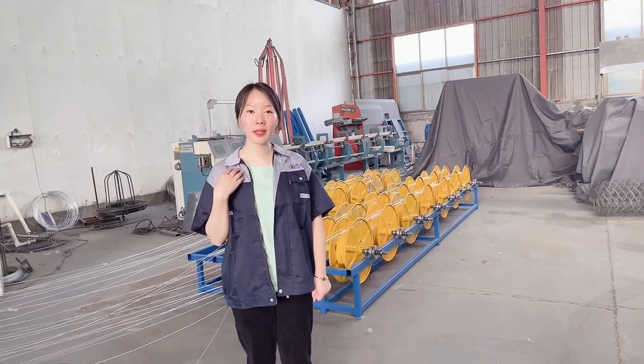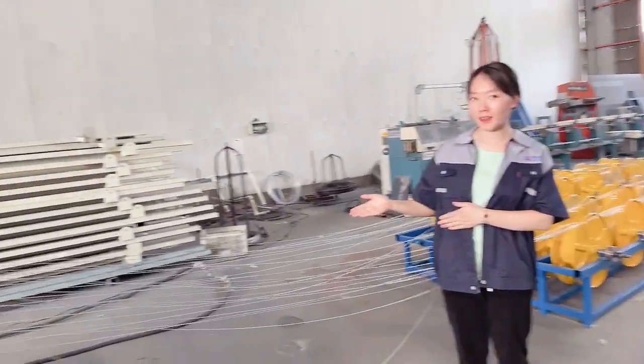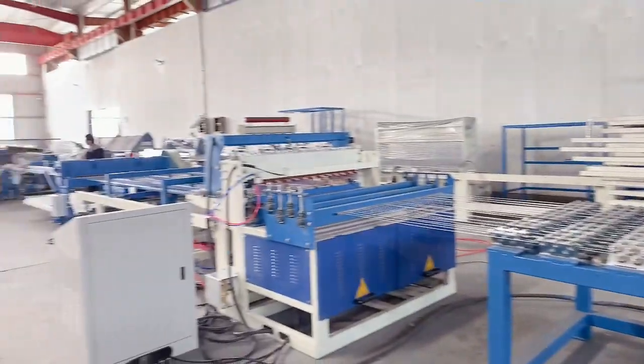Hello everyone, I am Mary from Kaveh Kaya Company. Today I will introduce our wireless video system. Let's start.